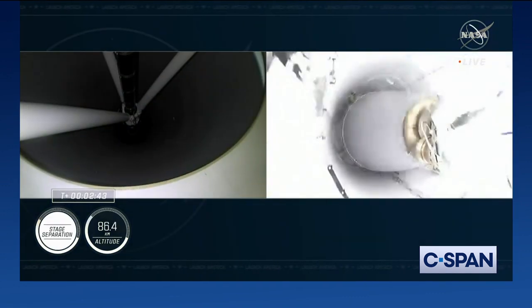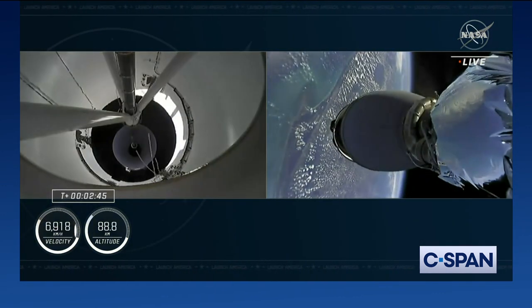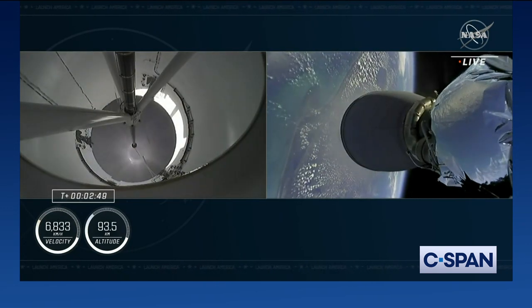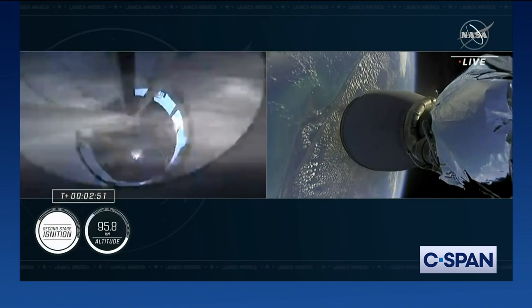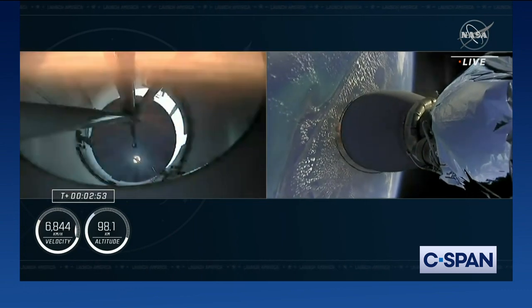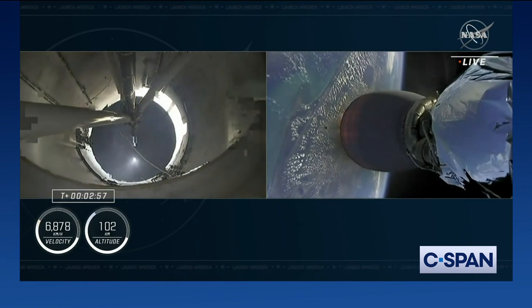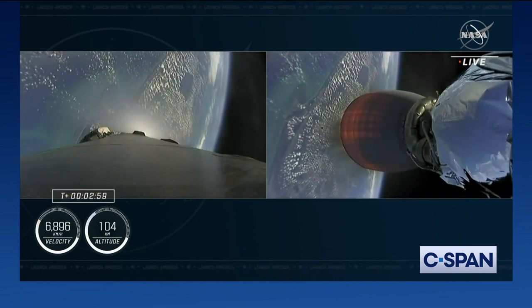Stage two alpha. Stage separation confirmed — copy two alpha. There we should see that second engine begin to ignite now, and obviously confirmed by the loud cheer behind us here at Mission Control, Hawthorne.